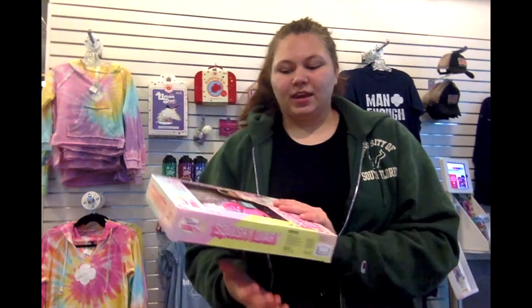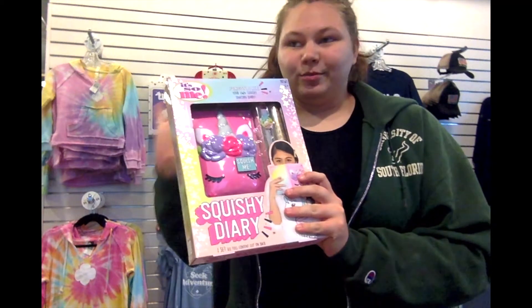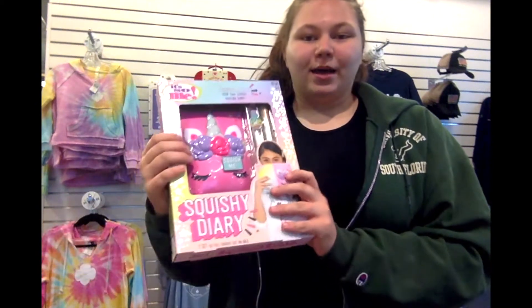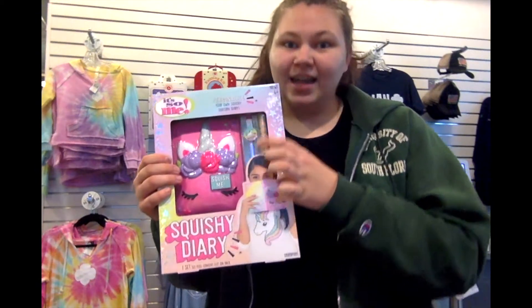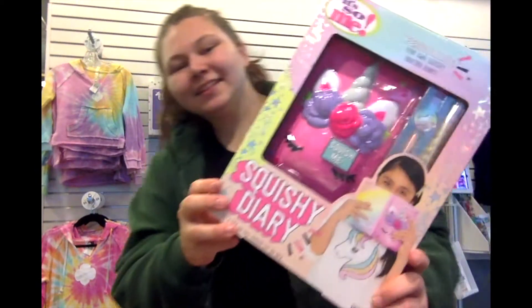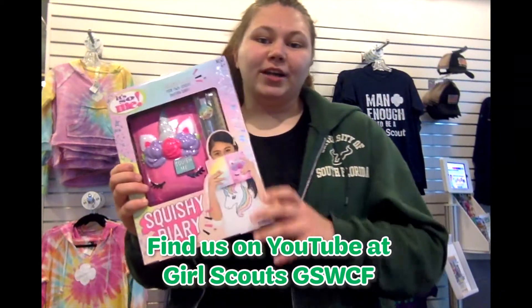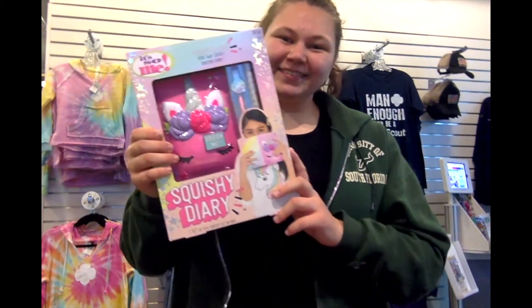Next we have what I think is maybe my favorite item: the squishy diary. This is really fun because the front of the diary is a complete squishy in the shape of a unicorn — it's so adorable. It comes with the journal, a really cute pen, and two sticker sheets. This kit also has a YouTube video on the Girl Scouts of West Central Florida YouTube page.